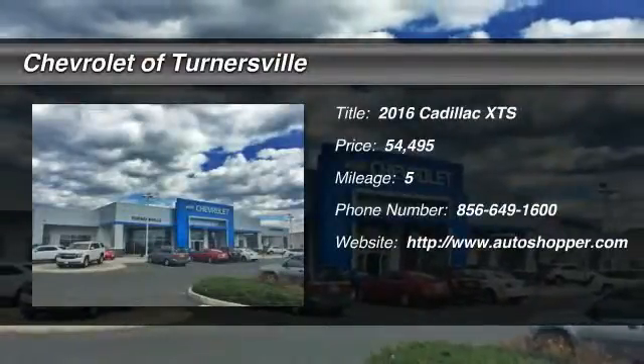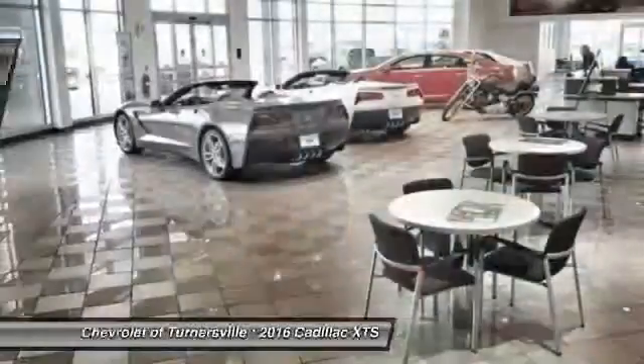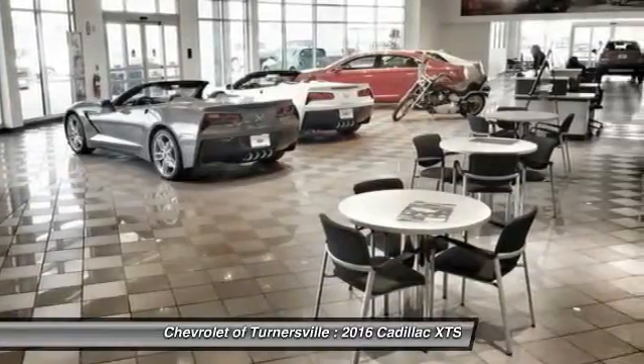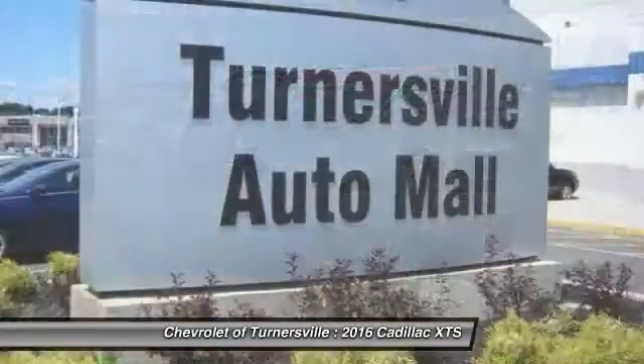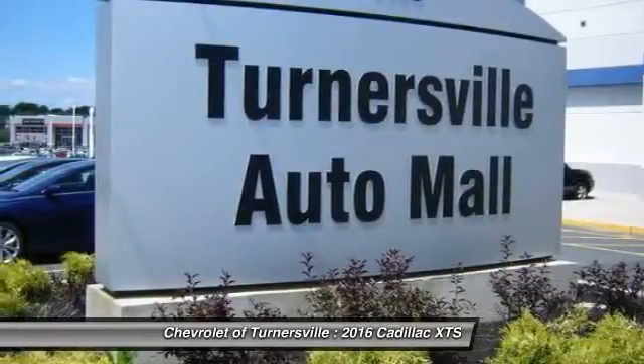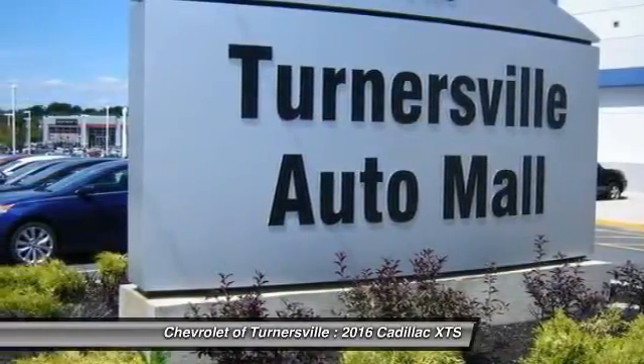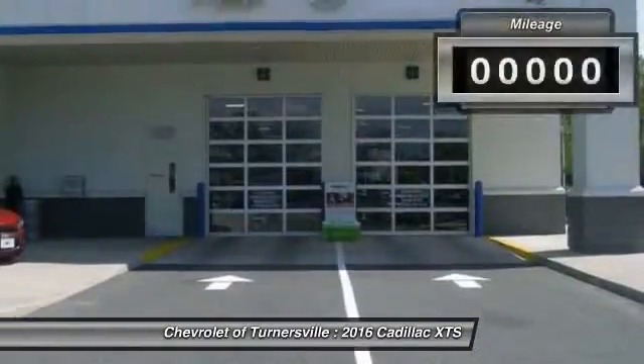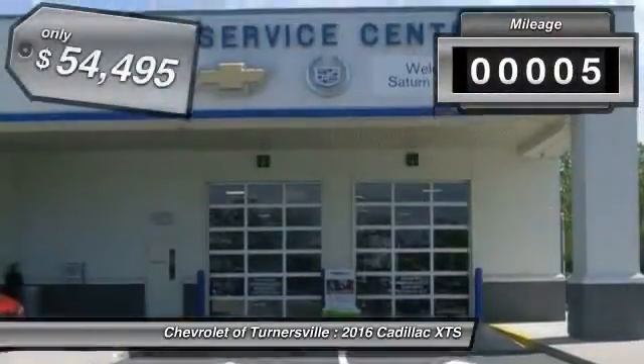The 2016 Cadillac XTS. The Cadillac XTS will have every kind of feature you can think of. The entertainment system displays rise up behind the headrests, and the rest of the interior is finished in premium woods, leathers, and laser-etched suede — a pleasant ride for any Cadillac owner.